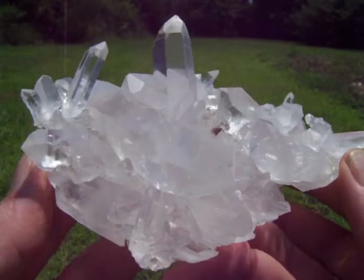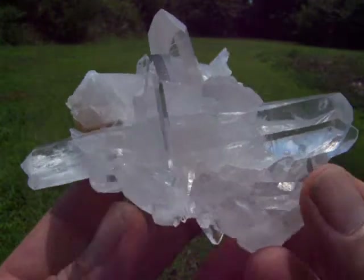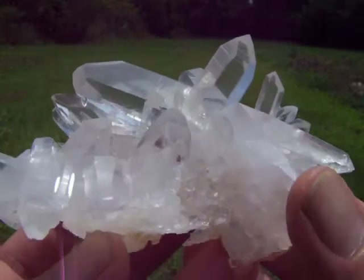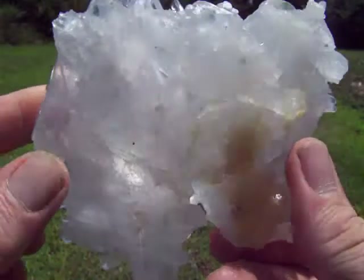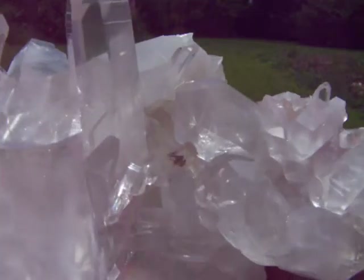Here's a beautiful large Arkansas Quartz crystal cluster with extremely high shine and optical clarity. This cluster is glass clear with no base at all — the light will pass right through it. It has a nice rutile inclusion in the center, visible inside a small point there.